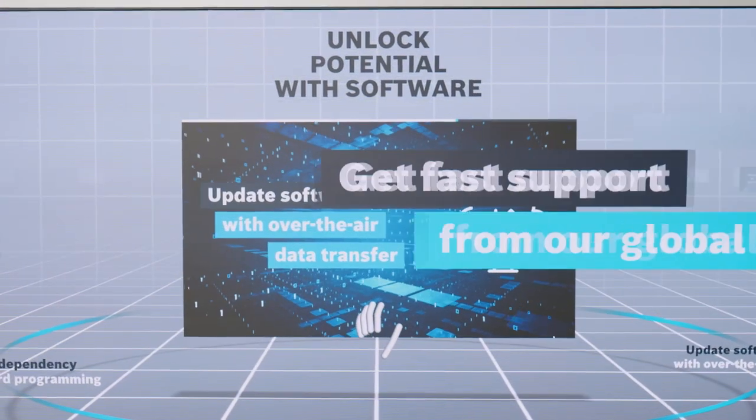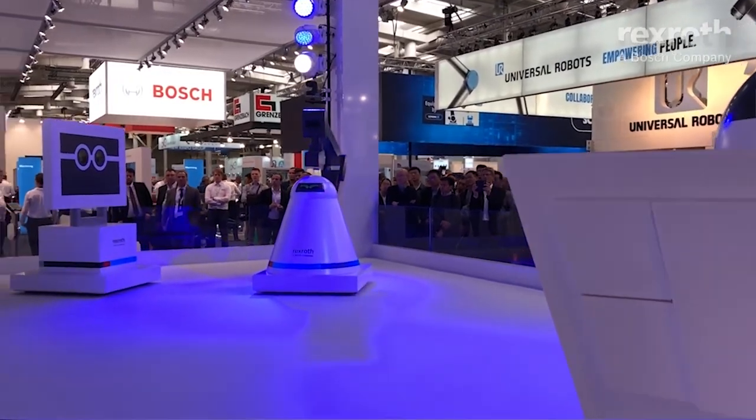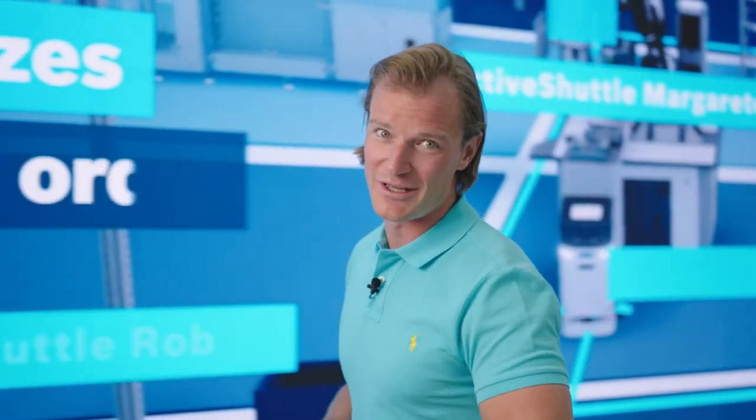Back in 2018, we introduced our vision for the factory of the future through avatars, which we call the enablers. They are now real products which you can experience here in Hannover. Follow me to learn about their benefits from our product experts.